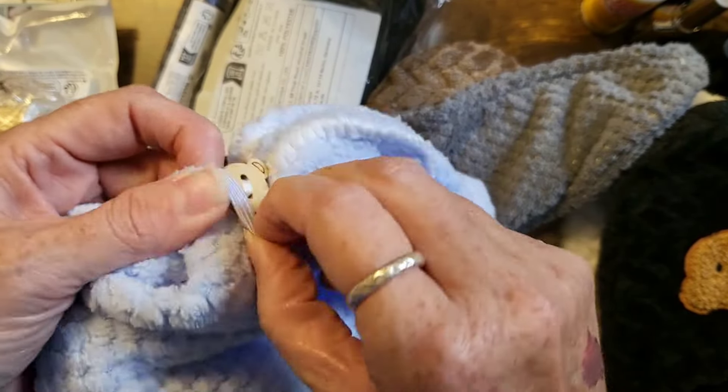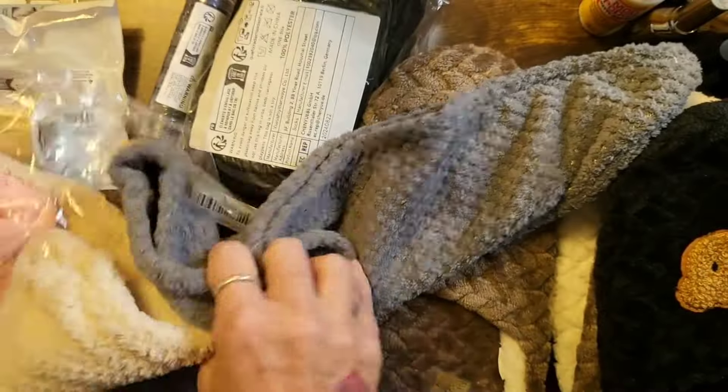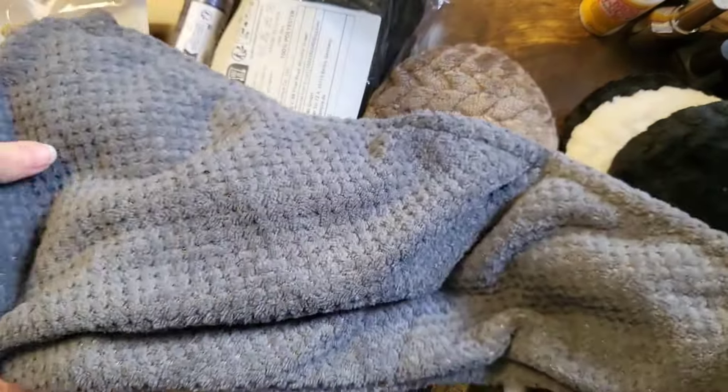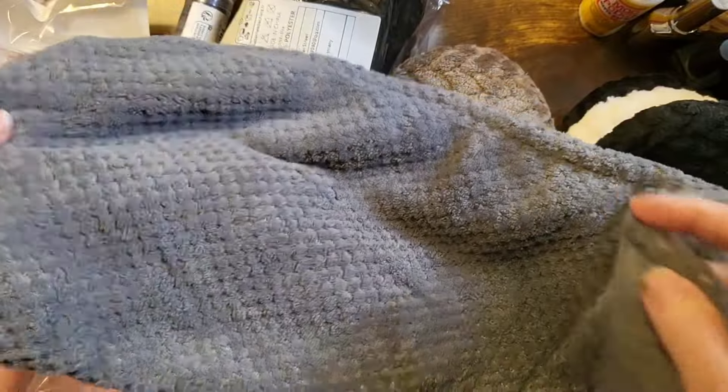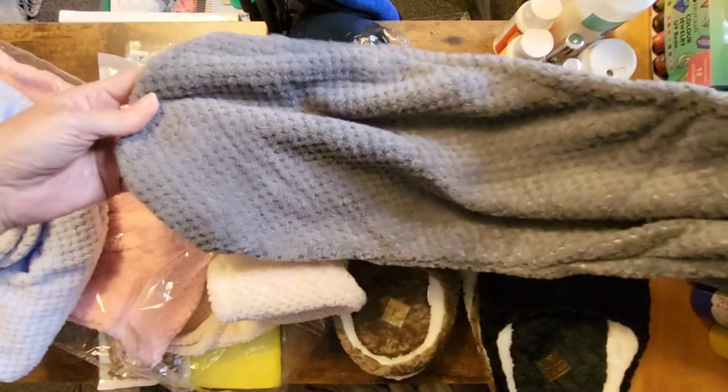It keeps your hair all up in its own little towel. I thought these would be great for the girls for Christmas, little stocking stuffers. It worked out really well — let me open that wider so you can see.